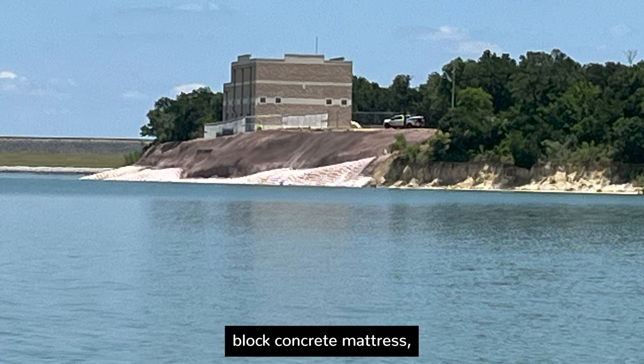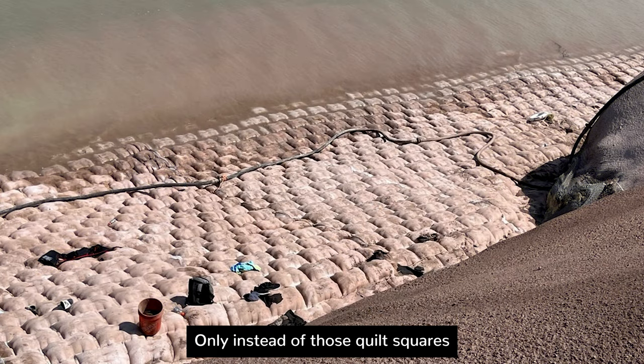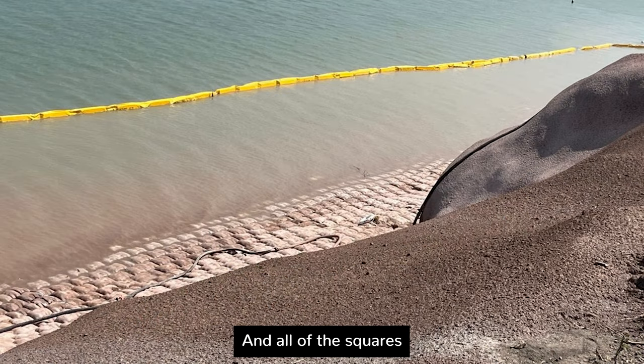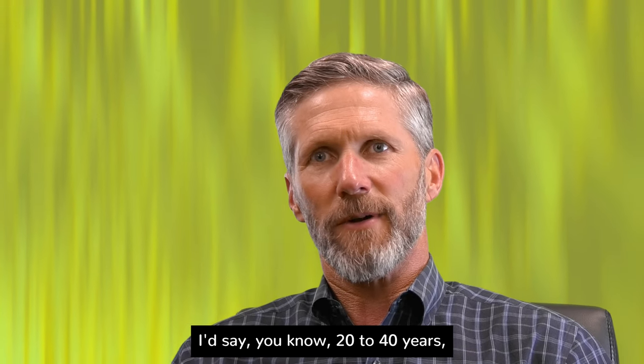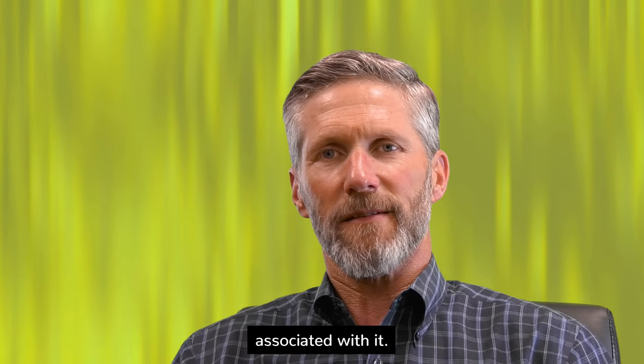Lower down toward the lake, we tied that into what's called an articulating block concrete mattress, which looks like a giant quilt overlaid over the surface of the land — except instead of padding, the squares contain a grout or concrete mixture, all interlaced with cables that hold them together. It can move slightly with the soil, is expected to last 20 to 40 years or longer, and requires very little maintenance.